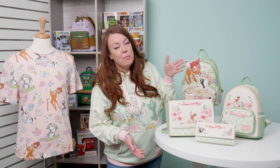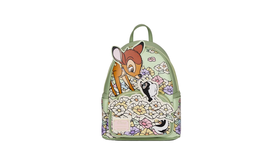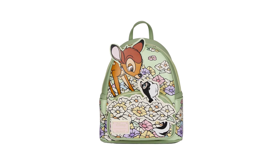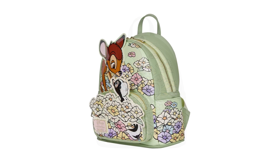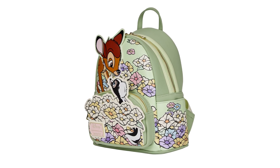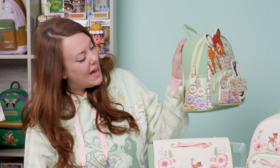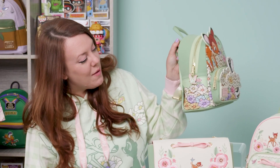As part of our Bambi collection we have this adorable loungefly.com exclusive which features one of my favorite scenes where Flower peeks out from the flowers to chat with Bambi. It's a great all-over design with lots of layered appliques of Bambi and Flower. What's great about this mini backpack is the scene wraps around the side so the flowers come around, and you have this great little butterfly zipper pull as well.